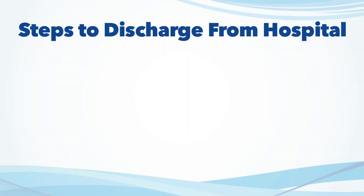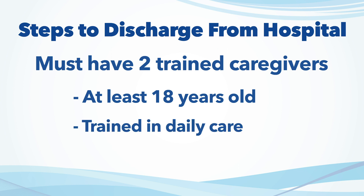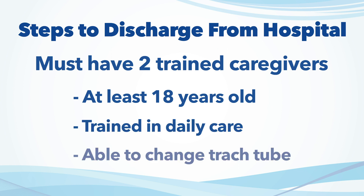If your child undergoes the tracheostomy procedure, there are several steps that you must take before the child can be discharged home. One step is to have two caregivers, 18 years or older, that are trained in caring for the child with the tracheostomy, including daily care of the tracheostomy and tracheostomy changes.